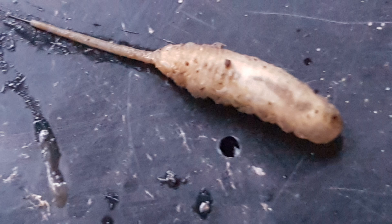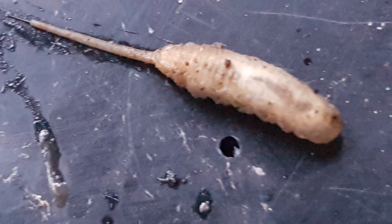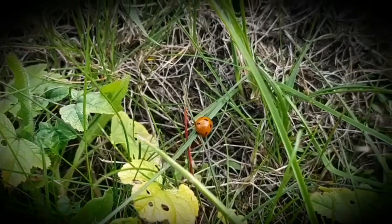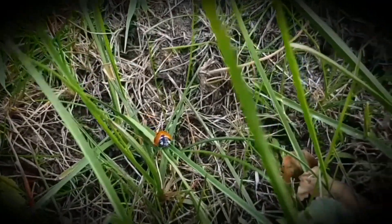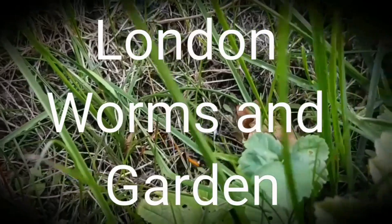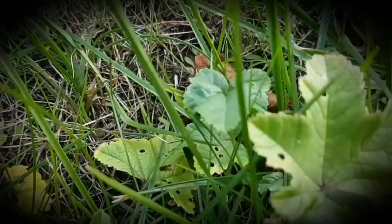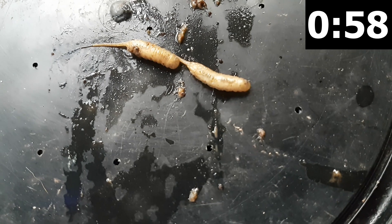They are the stuff of nightmares — the larvae of the drone fly. They love concerts, and if you have them in your compost pile, it's in serious trouble. Just the very name, the rat-tailed maggot, is enough to cause a serious dose of the heebie-jeebies.